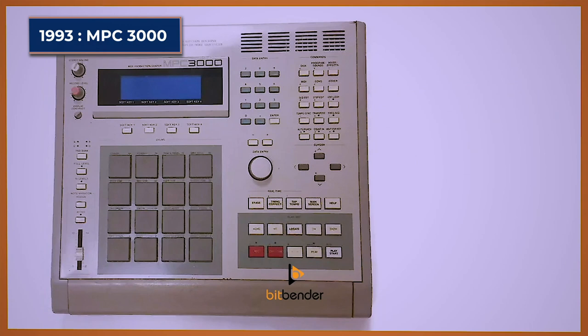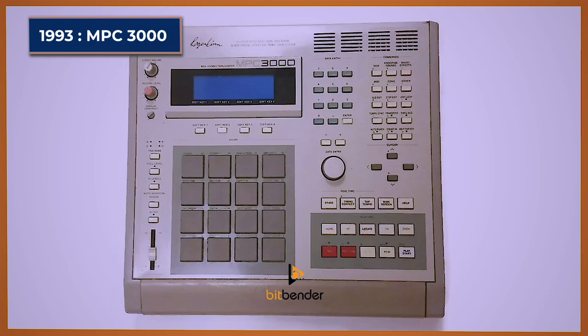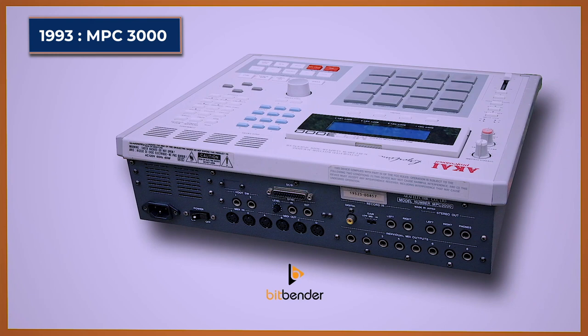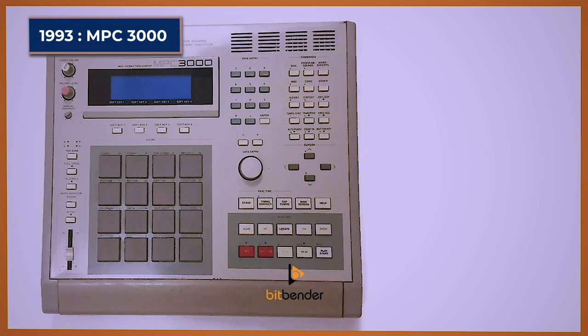MPC-3000. The Akai MPC-3000 was really ruling the game when it was released. The improvements include 16-bit 44.1 kHz stereo sampling, increased memory, 32 voice polyphony, expandable memory through SCSI, and a built-in effect and filter. This legendary machine is still used by some of today's top producers because even after about 25 years from its release date it's still going strong, with features that legendary producers really like to just stick with.